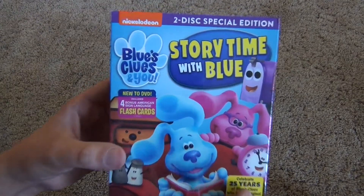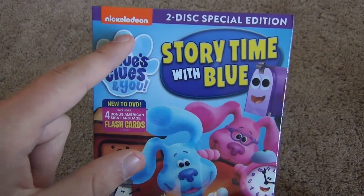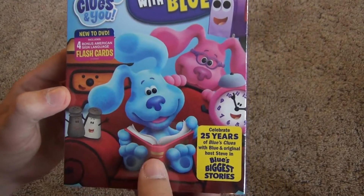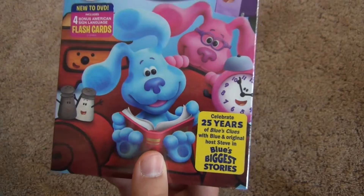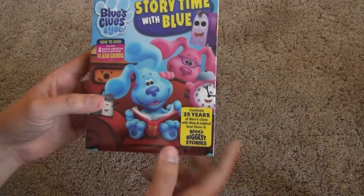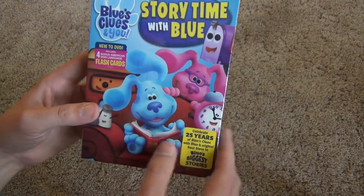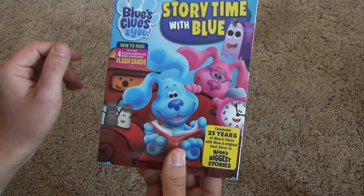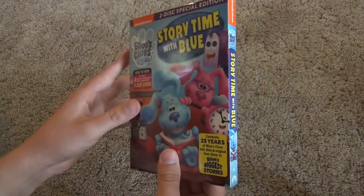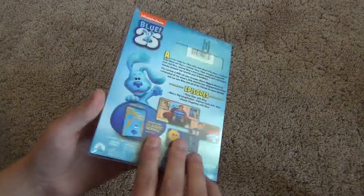Hey everyone, in this video I'm going to do a quick unboxing of Blue's Clues and You: Story Time with Blue, a two-disc special edition on DVD from Nickelodeon. This is being released as a 25th anniversary celebration DVD. There have been a lot of different things coming out on various platforms celebrating this anniversary, my favorite being the little snippet on social media of Steve addressing the older audience that grew up watching Blue's Clues. That was a neat thing, and it would be really cool if that snippet was included in this DVD release.